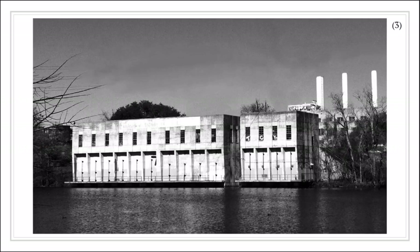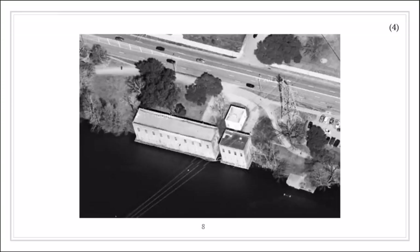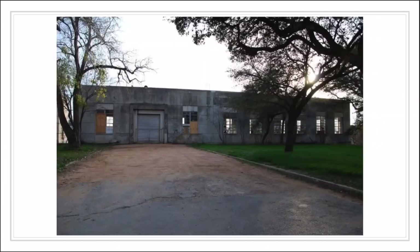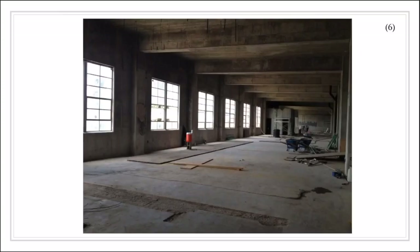The building is two stories with small windows on the street level. The water intake building is very simple with concrete walls, flat roofs, and no ornament. These are some pictures of the site, and this is the interior of the water intake building.